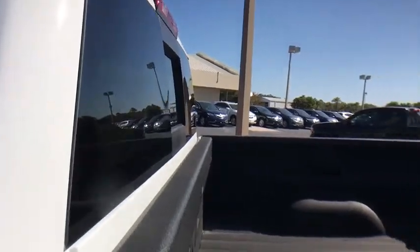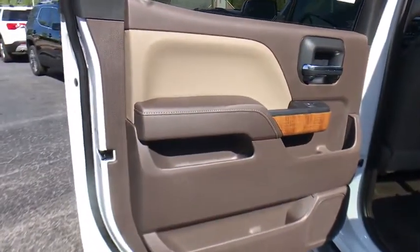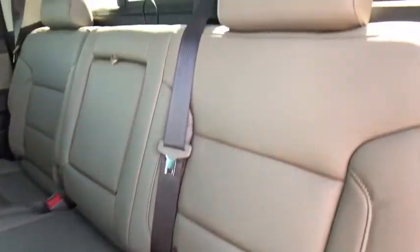Here are some of this vehicle's great options: power sunroof, steering wheel audio controls, power passenger seat, remote engine start, Bose sound system, traction control, dual airbags, power steering, chrome mirror caps.